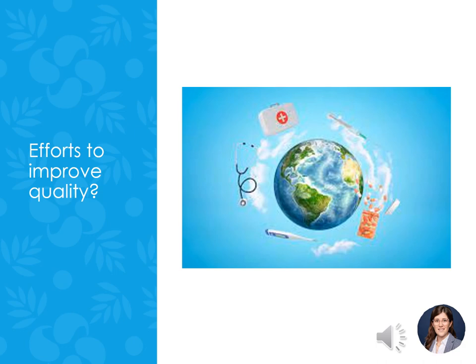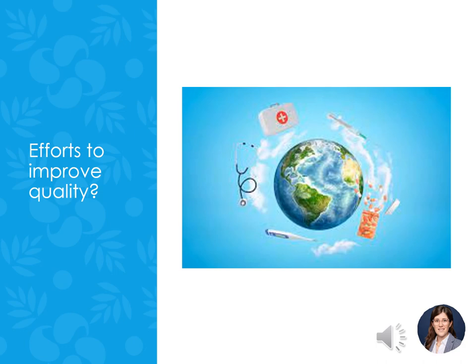Here is another pause for you to write down some quality improvement projects you may have been involved in during your clinicals, or if you've heard other nurses talking about quality and safety projects that they've been involved in, and then bring these examples to class for us to discuss.